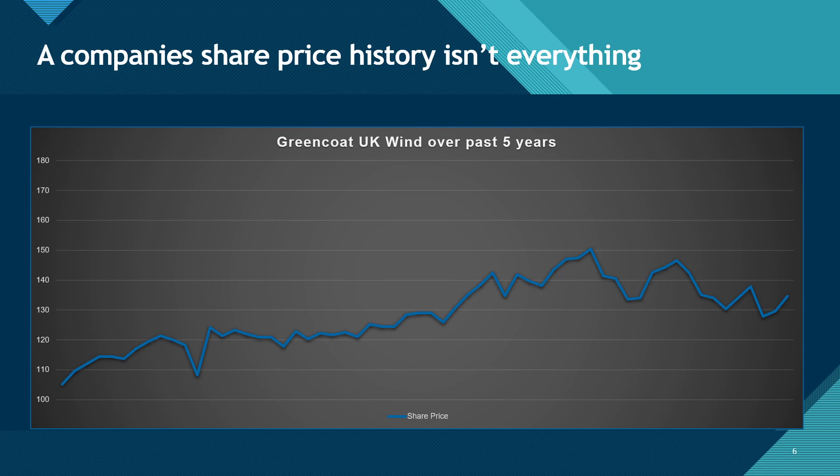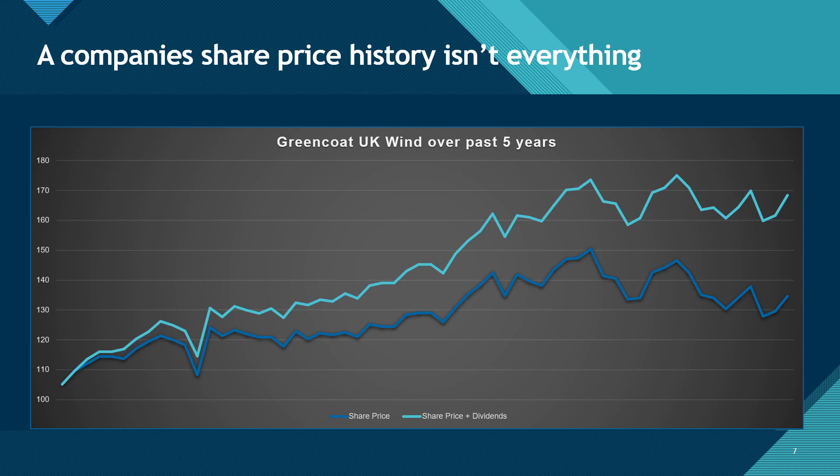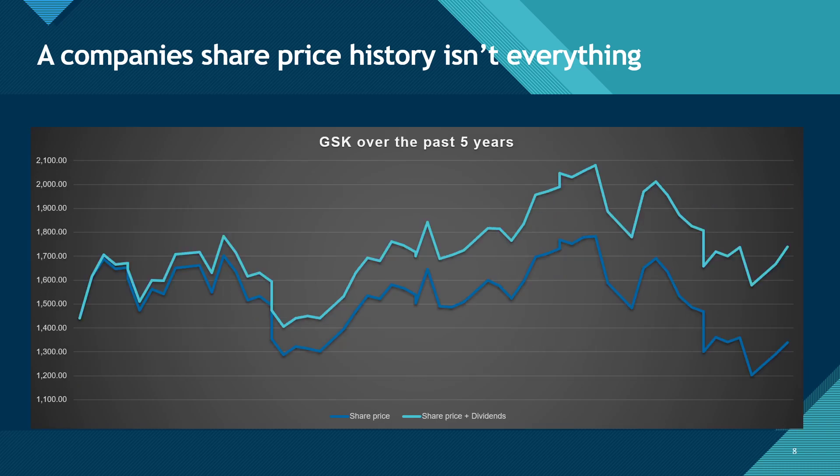Now let's look at why a company's share price isn't everything. Here is UK Wind by Greencoat, which I have made a stock analysis video on before. Over the past five years, its growth looks quite mediocre in its share price. But when you add in the dividend payments on top of its share price, it shows a much better performance for shareholders. GSK has performed poorly over the past five years regardless of its dividend payments, but shareholders' return is still positive when dividends are included, compared to a negative return when considering just the share price.